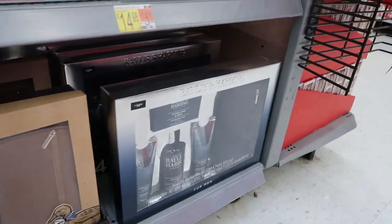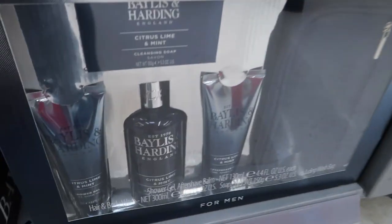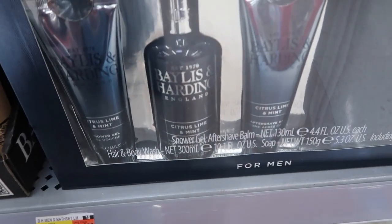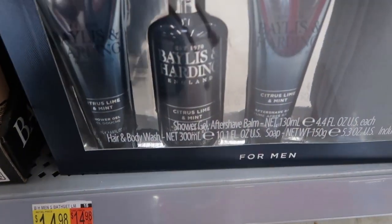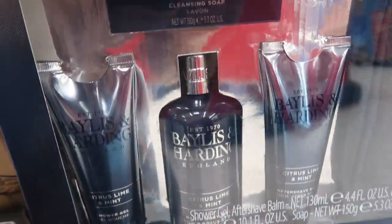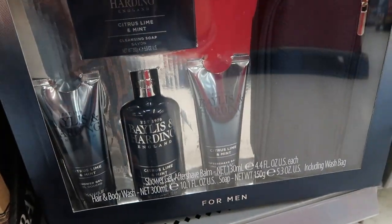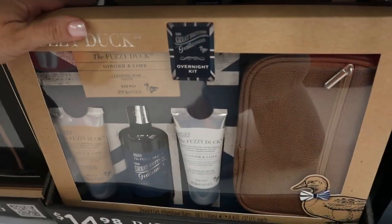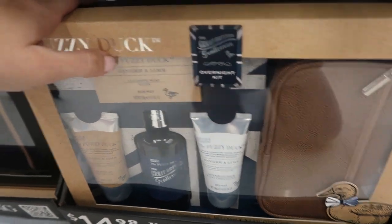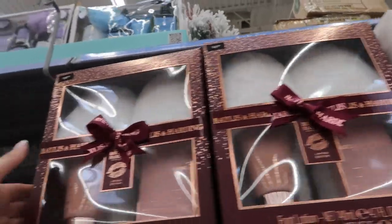The men's set is ten dollars more online, but they do have these two for $14.98. They come with a little travel bag, aftershave, body wash, a soap, and shower gel. They also have this scent — ginger and lime, and black pepper and ginseng.